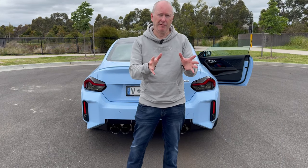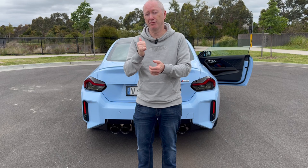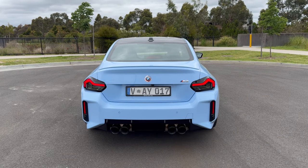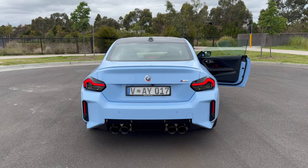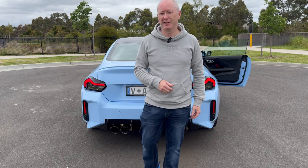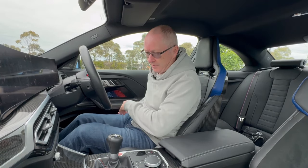I'm just going to give you a quick demonstration of the exhaust on this M2 because it sounds pretty cool. I'm going to jump in, give it a bit of a rev — the engine is already warmed up — and you can have a listen to the exhaust on the M2. The exhaust of this car sounds fantastic, doesn't it? Now we're going to take you out for a drive and see what it's like out on the open road.